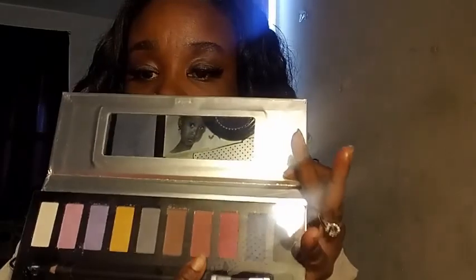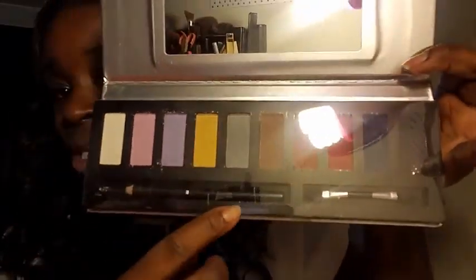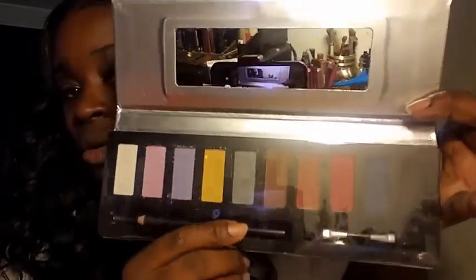Then I got this Profusion Shimmer Glam Eyeshadow Collection. I got this one because of these colors — I love that blue and I even like that purple a little. I don't have anything like this. It comes with a little eyeliner and an eyeshadow brush, plus another mirror. That's one of the things I love about Profusion — they're not expensive and they all come with these nice little mirrors and cute boxes. This one was only $5.